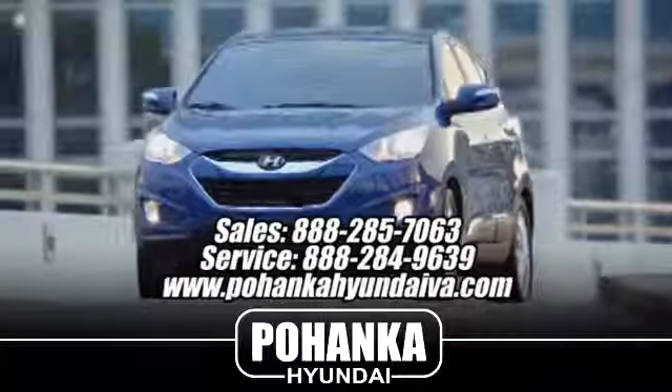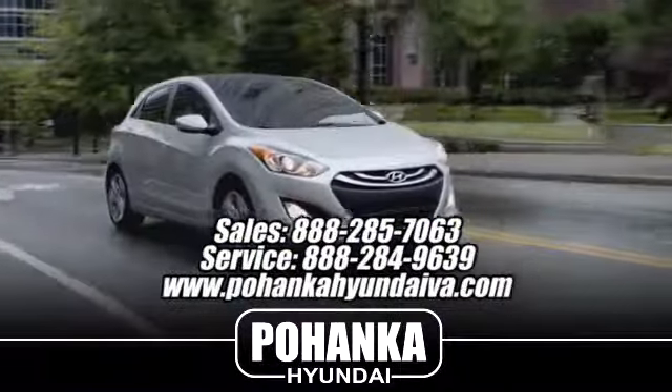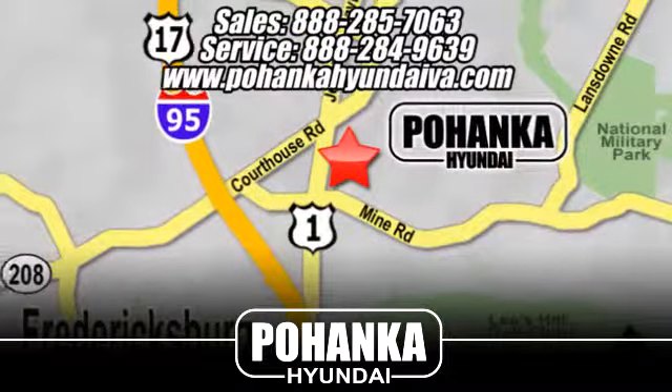Great service, great selection, and low prices. That's why Bohenka Hyundai of Fredericksburg is a great place to buy a car. Take I-95 to exit 126, then north one mile on Route 1.